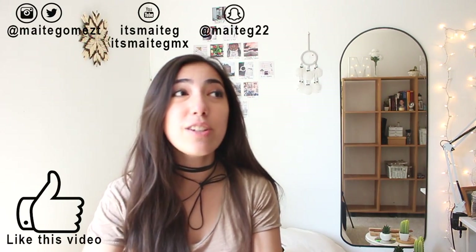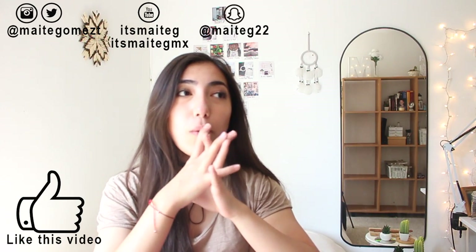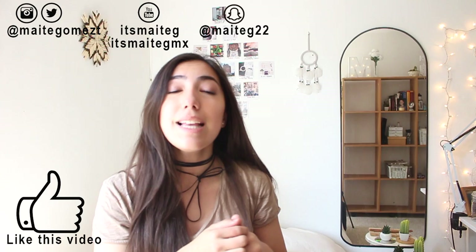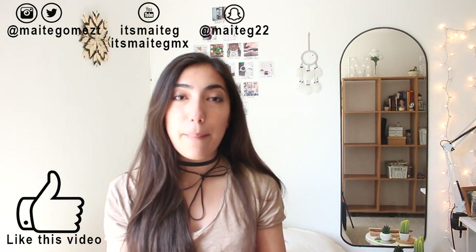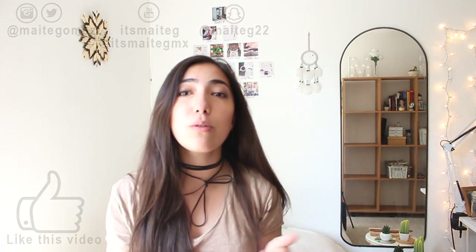Hey guys, what is up? My name is Maiti and today I'm gonna be showing you how to always be stylish. I hope you guys like this video and if you like it give it a thumbs up and subscribe to It's Maiti G, which is this channel, and It's Maiti G MX which is my Spanish channel. All my social media is gonna be linked down below so you guys can follow me. Let's get started.